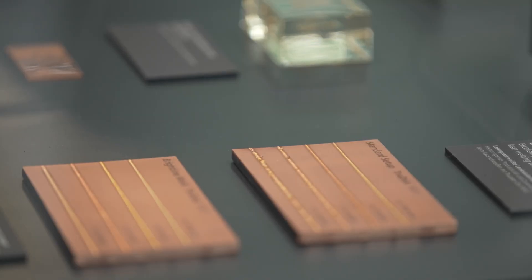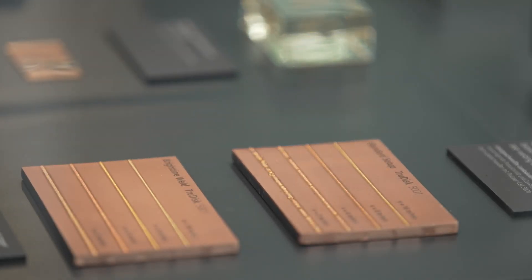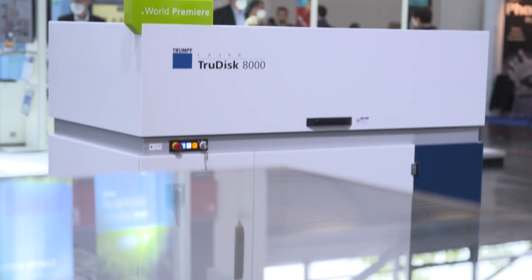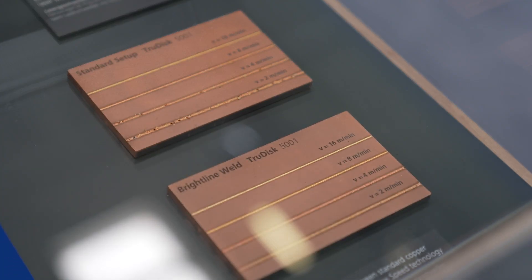A core element of all the new lasers is Brightline Weld technology, a pattern technology by TRUMPF. What is so special about Brightline Weld? It is a unique method for optimizing the process quality and productivity. By this means you can reduce the formation of spatters and pores in welds, resulting in excellent weld seam quality. All the new lasers presented here have this special Brightline Weld technology and profit from it.